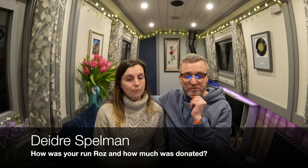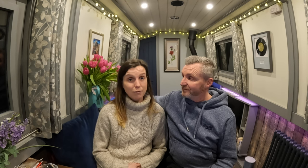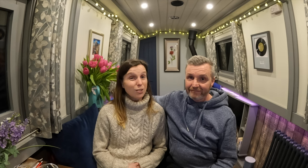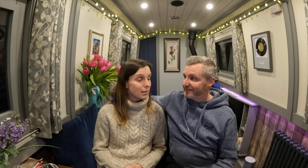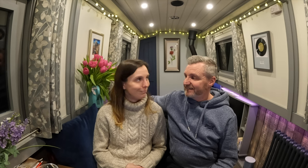Now we'll run through some questions from you guys. Deirdre Spelman asked how the run went and how much was donated. Thank you Deirdre, and a huge thank you to everyone who sponsored me. I ran an ultra marathon fundraising for Canal and River Trust last week and raised £377, which is already with CRT and will go towards maintaining the waterways. The run was really good — it was meant to be 31 miles but the route turned out to be 32, and I finished in just over six hours.